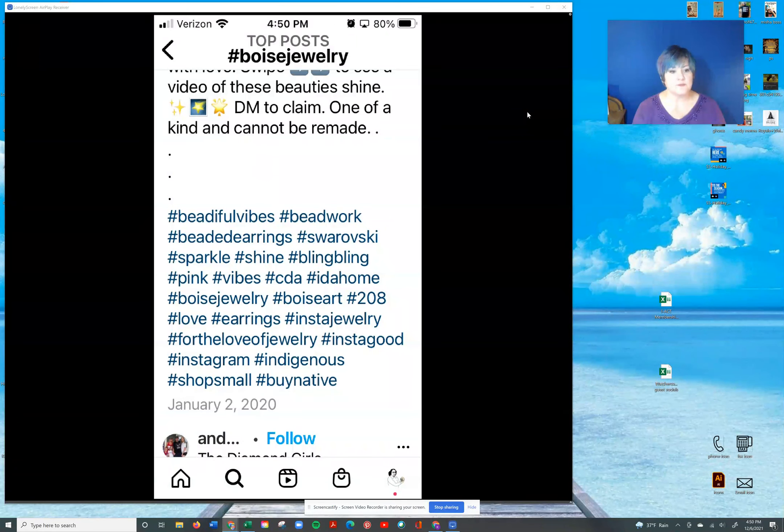On this particular one, look — they've got a whole bunch: 'Beautiful Vibes,' that's clever, Beadwork, Bead Earrings, Sparkle, Shine — all of those kinds of things. So that is another way to start searching for and building up your hashtag library.